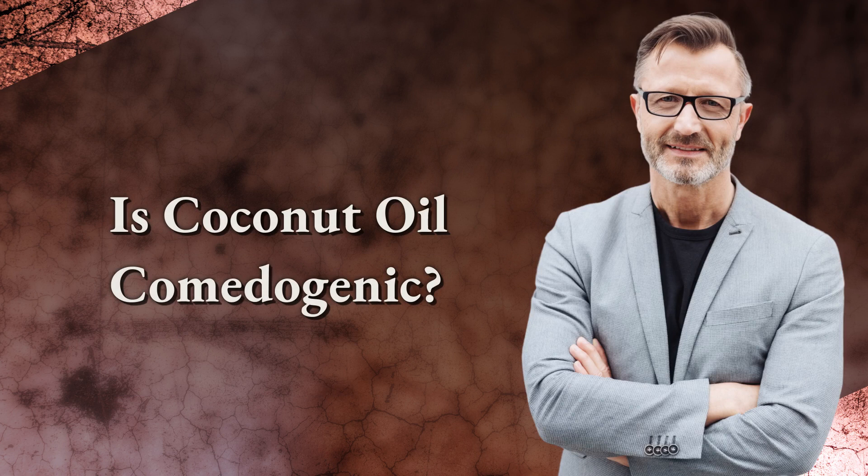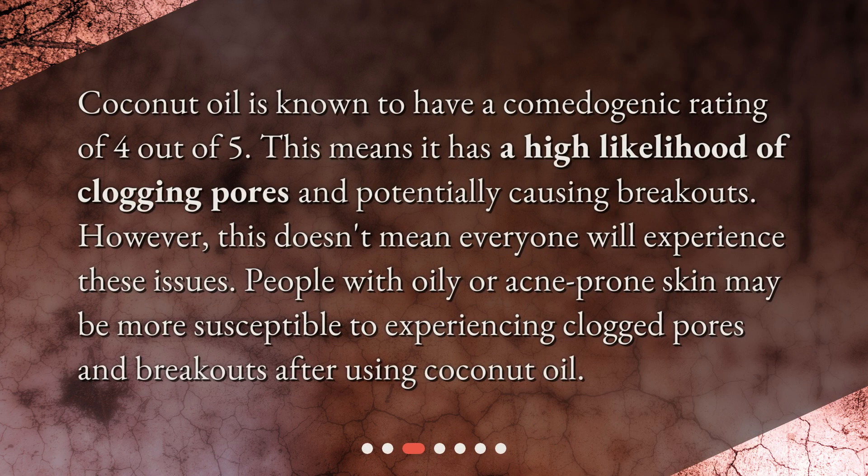Is coconut oil comedogenic? Coconut oil is known to have a comedogenic rating of 4 out of 5, meaning it has a high likelihood of clogging pores and potentially causing breakouts. However, this doesn't mean everyone will experience these issues. People with oily or acne-prone skin may be more susceptible to experiencing clogged pores and breakouts after using coconut oil.